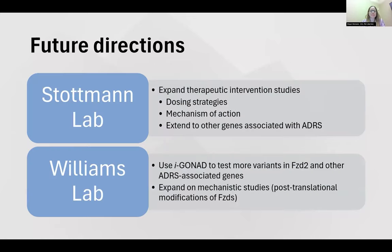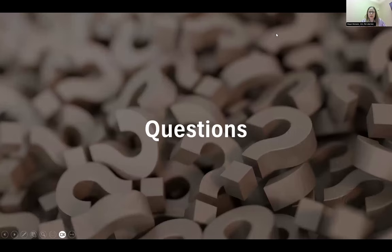For future directions, the Stopman lab wants to expand on therapeutic intervention studies — testing different dosing strategies, better understanding the mechanism of action (whether it affects just canonical or also non-canonical signaling), and potentially extending this to other genes associated with Robineau syndrome. Our lab intends to continue using IGONAD to test more variants in FZD2 and associated genes to better assess pathogenicity, expand mechanistic studies, and focus on post-translational modifications of FZD2. With that, I'd be happy to take any questions.